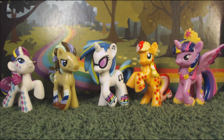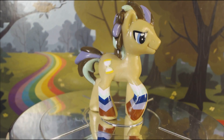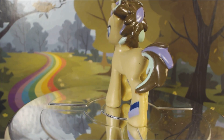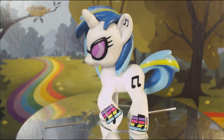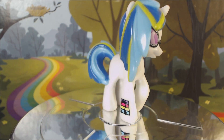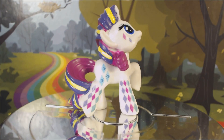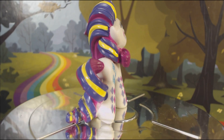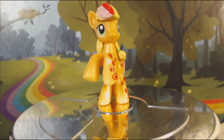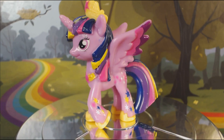It's the Rainbow Pony Favorite set! Dr. Hoops, DJ Pwn3, Rarity, Applejack, and Princess Twilight Sparkle.